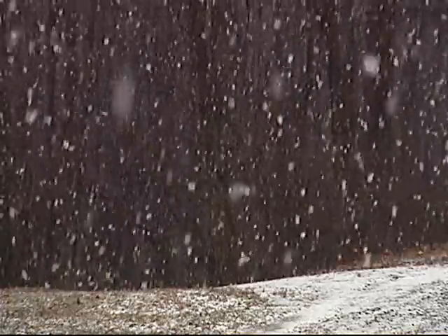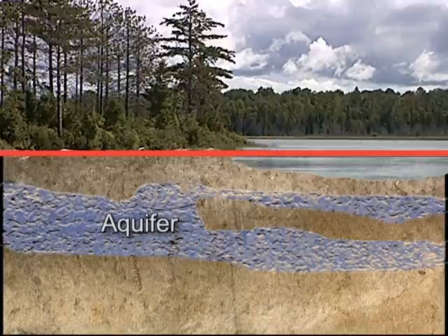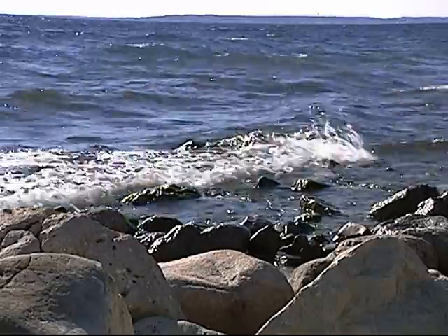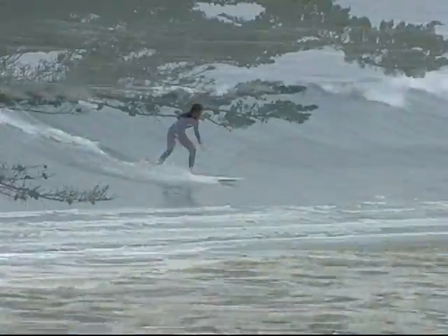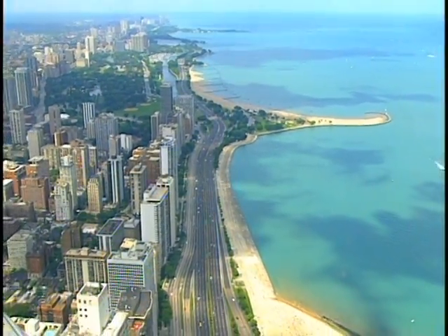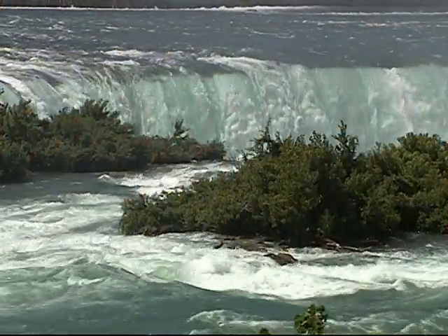When rain or snow falls to Earth, some seeps through the ground and collects in aquifers, creating what we call groundwater. The water that we see on the Earth we call surface water, most of which is salt water in the oceans. Only 1% is fresh water in our rivers, lakes, streams, ponds, and springs. The Great Lakes basin to the north has one-fifth of all the fresh water in the world.